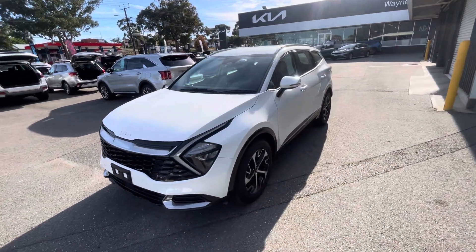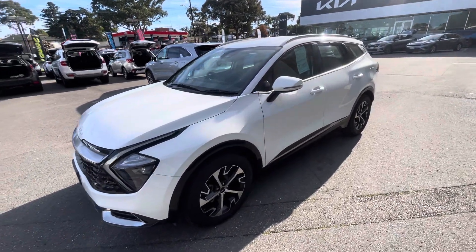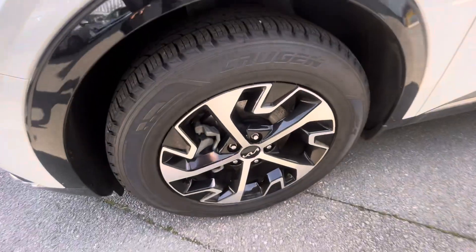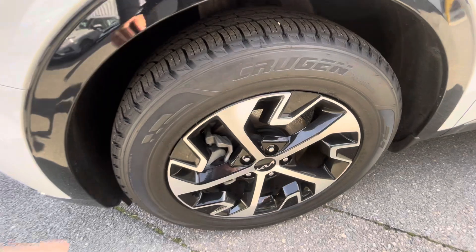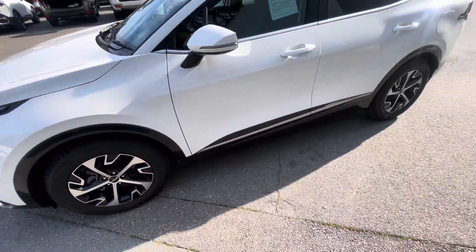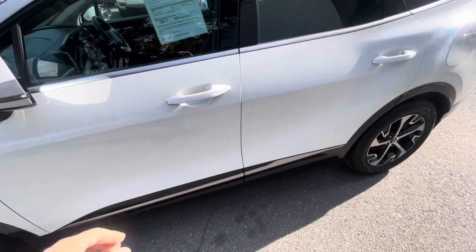Fantastic looking car, been very well looked after. Looking at the alloys, alloys are in great condition. Plenty of life left on the tires. Paint's in great condition as well.